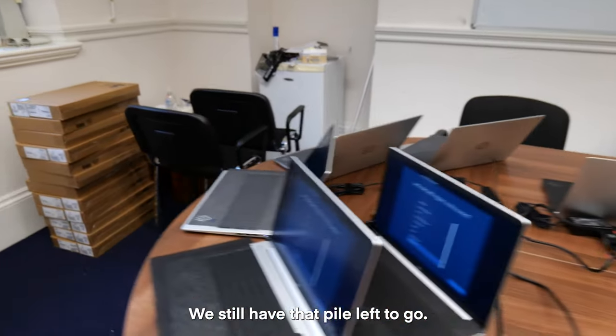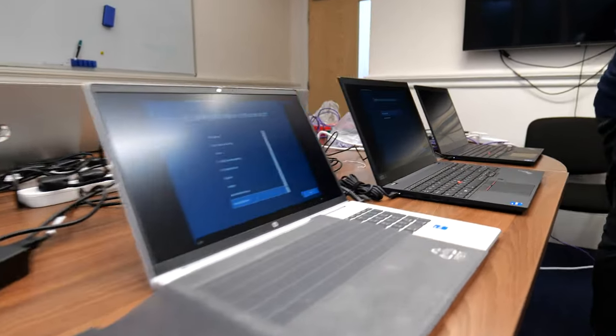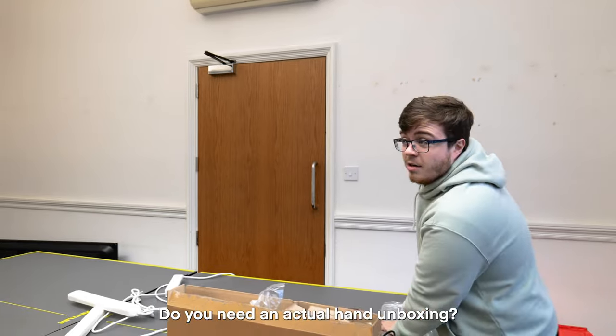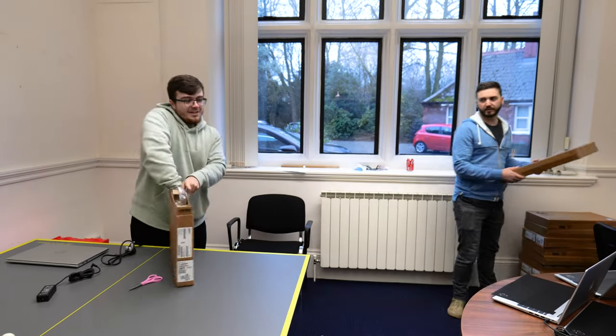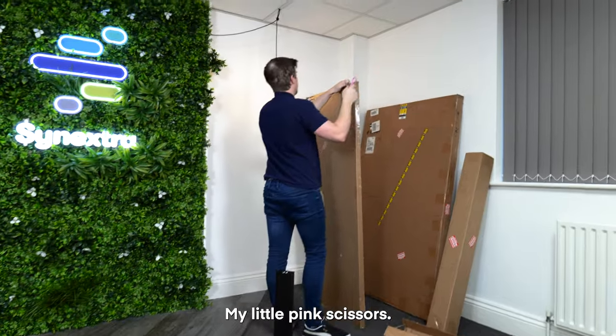Good boy. Do you need an actual handle book? Probably not. Glad you brought my pink scissors — my little pink scissors.